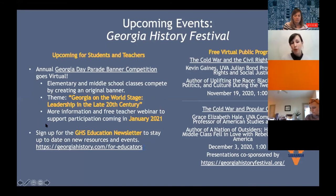The Georgia Day Parade theme this year is 'Georgia on the World Stage: Leadership in the Late 20th Century,' looking at people like Jimmy Carter, Martin Luther King Jr., Richard Russell, and John Lewis, among others. If you're interested in getting this information, sign up for our education newsletter at georgiahistory.com/foreducators. We also have virtual public programs — free webinars — including 'Cold War and the Civil Rights Movement' with UVA professor Kevin Gaines, and 'Cold War and Popular Culture' in December with UVA professor Grace Elizabeth Hale.